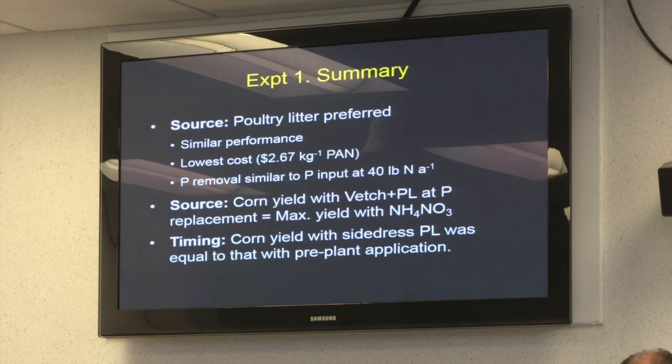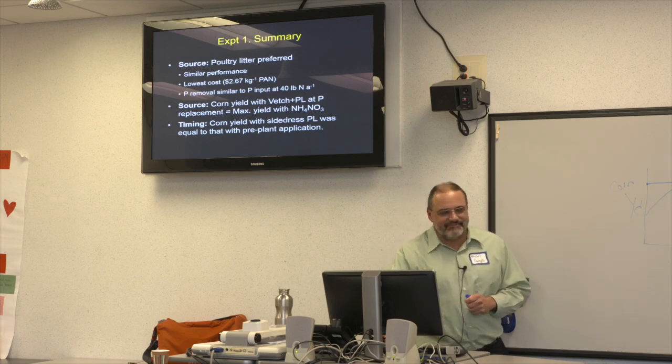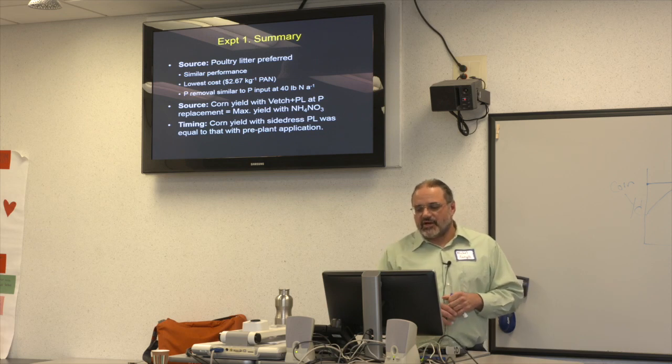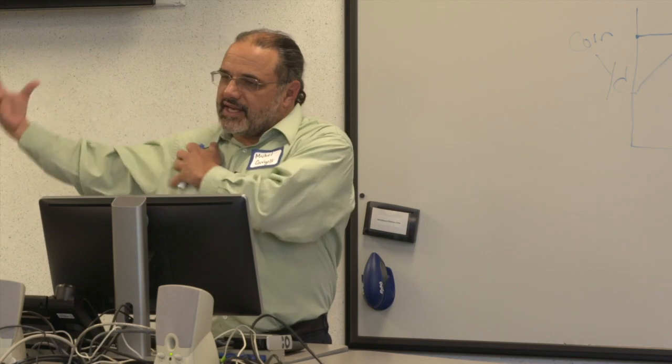Summary from experiment one: poultry litter is the preferred source for organic corn production. All materials had similar performance, but poultry litter costs less, so it doesn't make much sense to use those more expensive materials for corn production. The phosphorus removed in corn grain was about the same as the phosphorus applied in poultry litter, so you're balancing things out and getting decent yields at relatively low application rates.